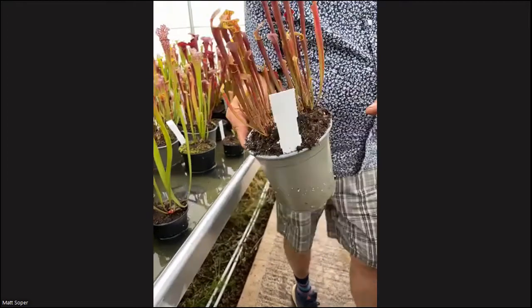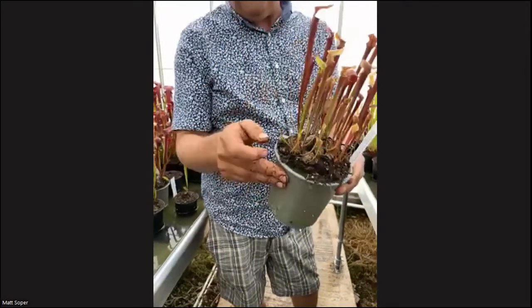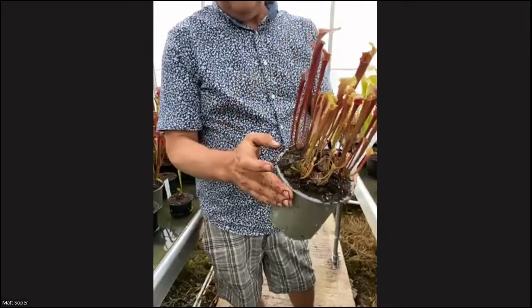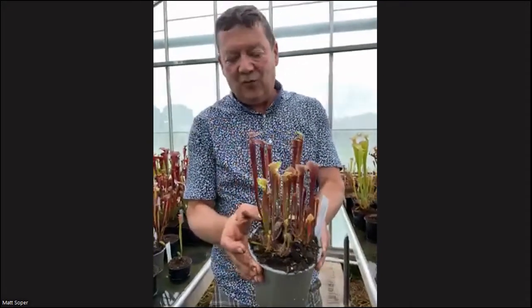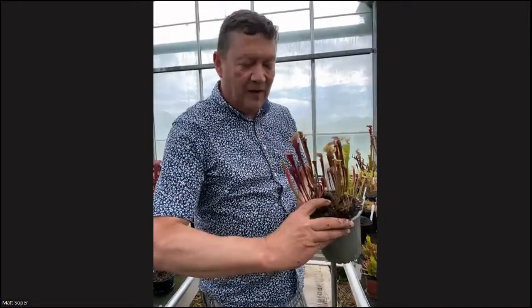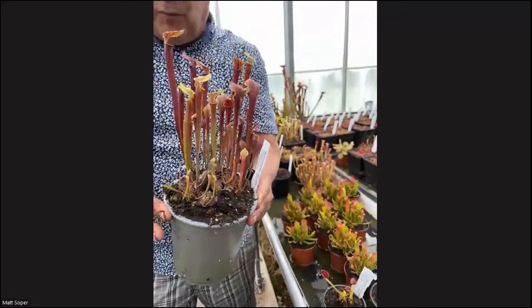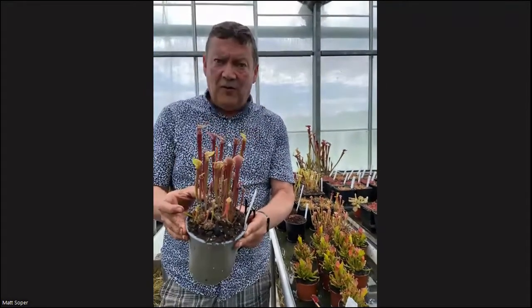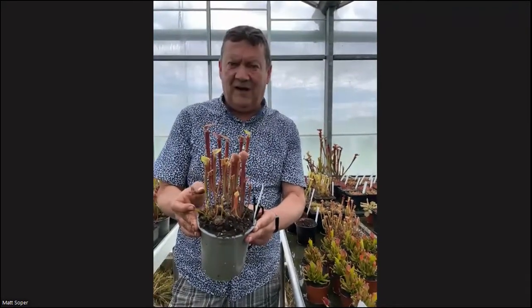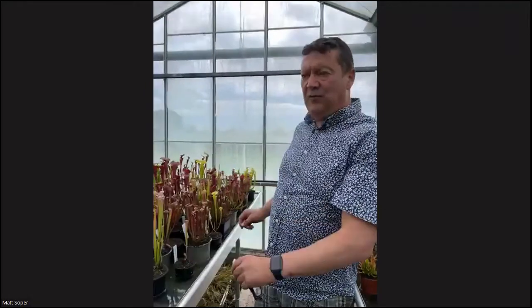Don't get carried away — you've got to leave them and let them put roots down. I have seen people where they remove them far too soon. None of these would have put down enough of an individual root system yet — all the root system will still be on the main old rhizome. Next time I would look at these will be late next spring to see if they've got their own root system and can be potted up individually.